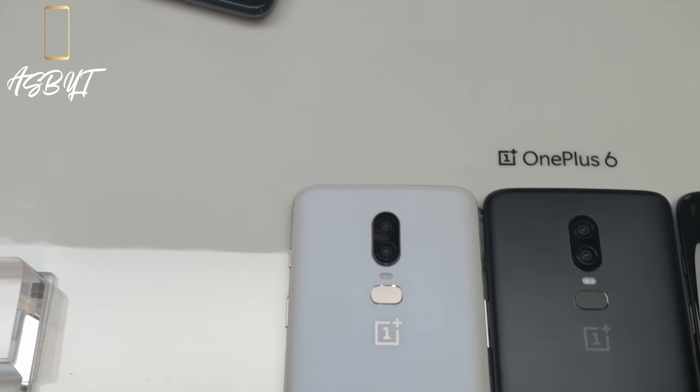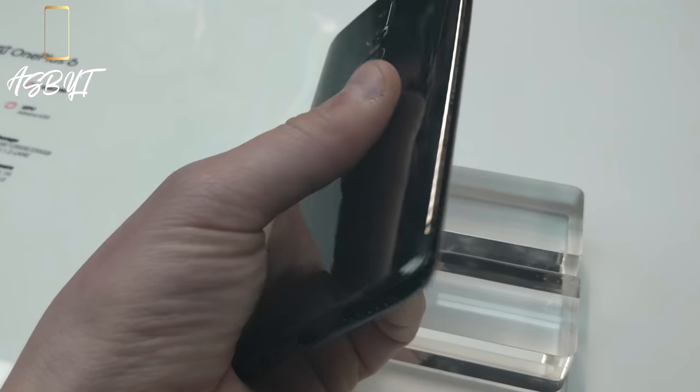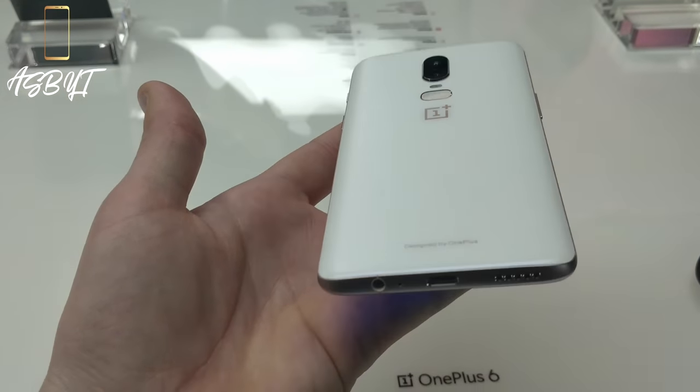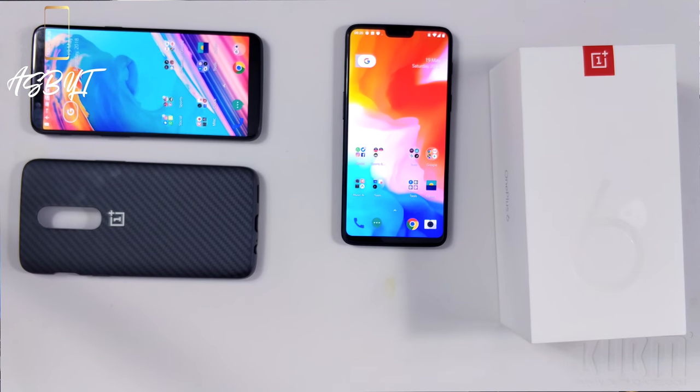It will be available in three different colors: Mirror Black — the one I've got here — Midnight Black, and Silk White. The Silk White will be available on June the 5th, and the other two are available from the 22nd of May, which is tomorrow.